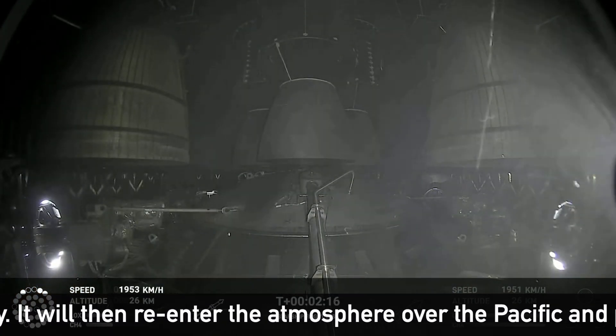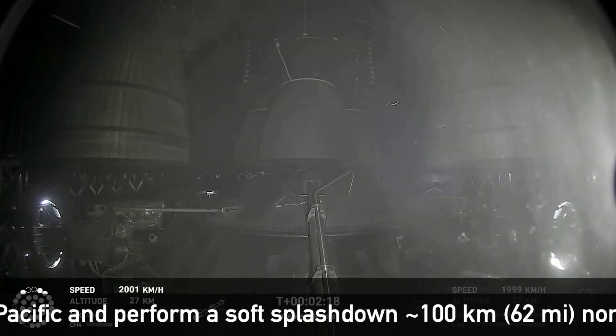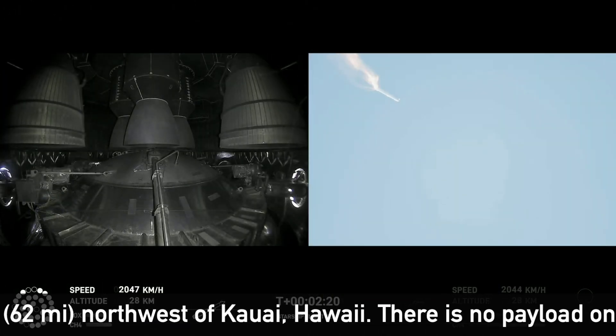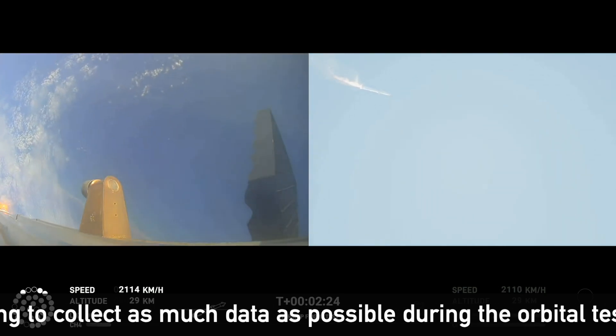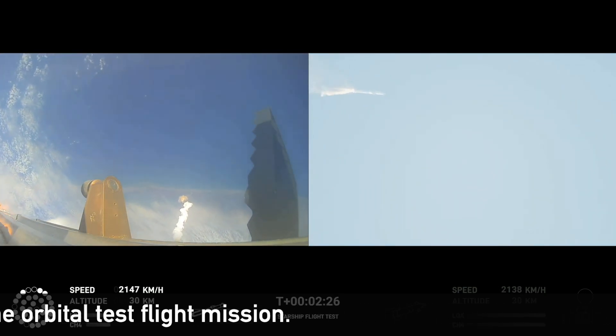Views of the Raptor engines on the second stage as we prepare for stage separation. After stage separation, the first stage will flip and begin a boost-back maneuver for landing in the Gulf.